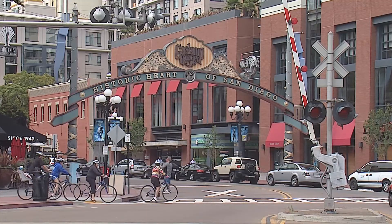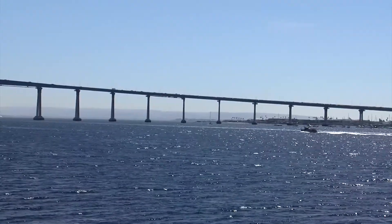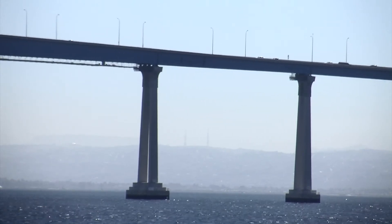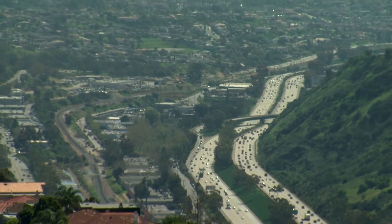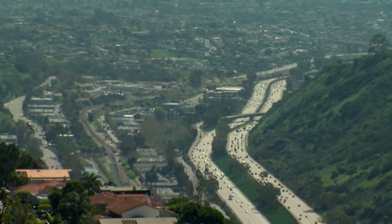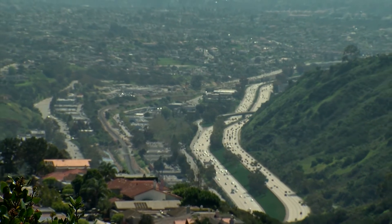Driscoll says to get an idea of the impact of a magnitude 7.3 quake, just go back to Easter of 2010, when a magnitude 7.2 struck near the border — 65 miles south of San Diego. Most San Diegans will remember that day because there was a lot of ground motion here. So that gives you some estimate. If we're closer, the ground motion gets larger.